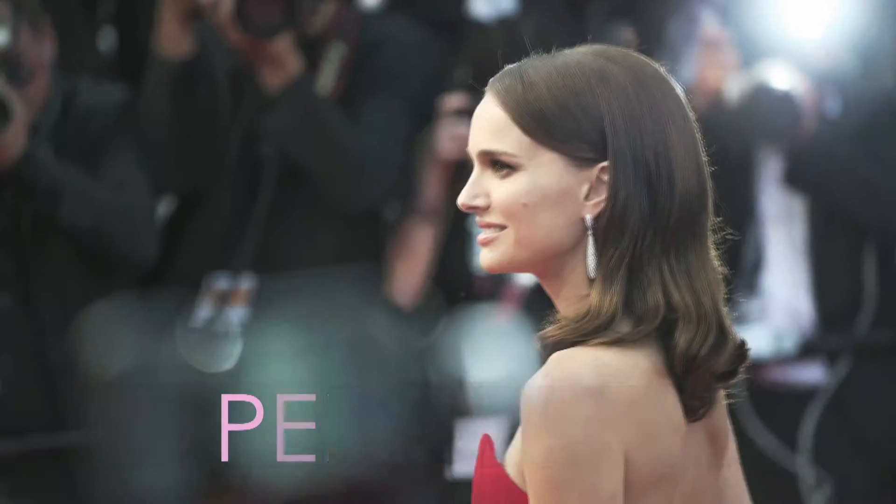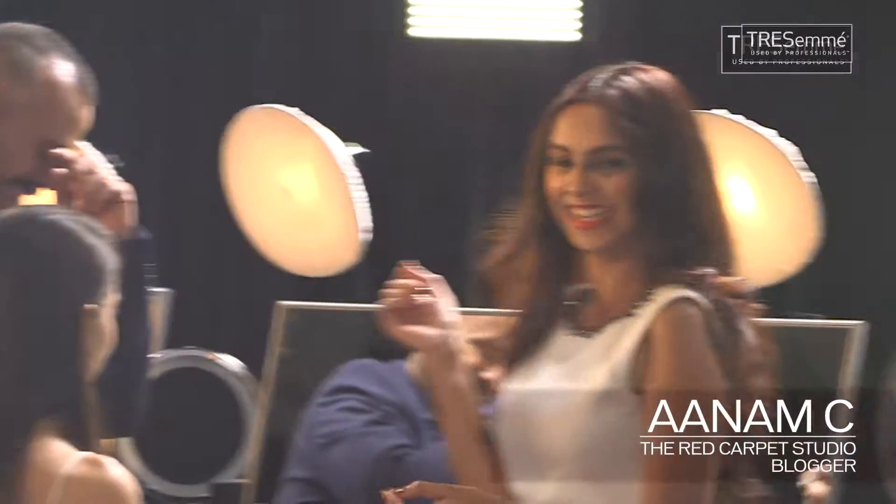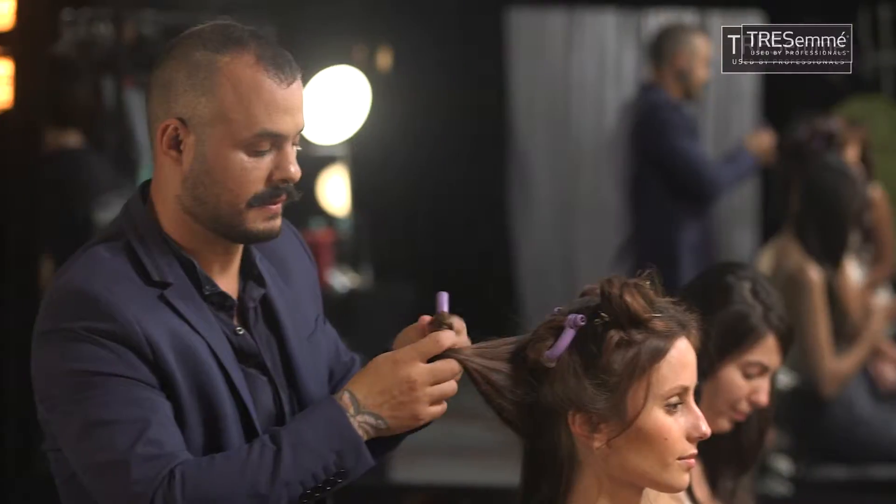Top hair trends spotted at Cannes — imperfect chic. Now vlogging backstage with Tresemmé. Let's hear it from Tresemmé hairstylist Daniel Barr.